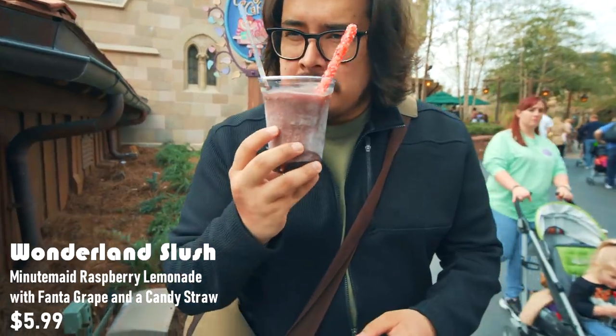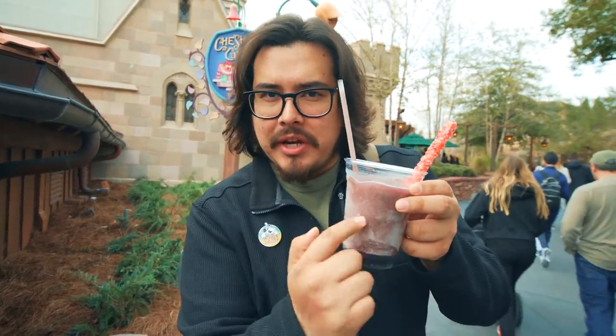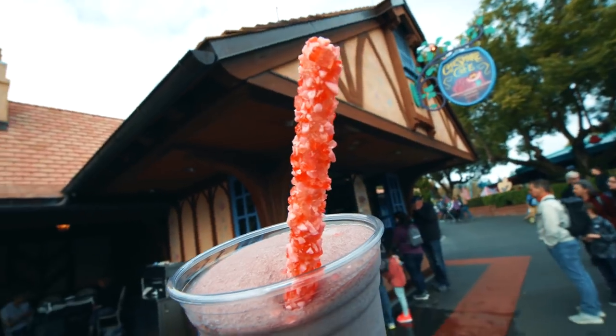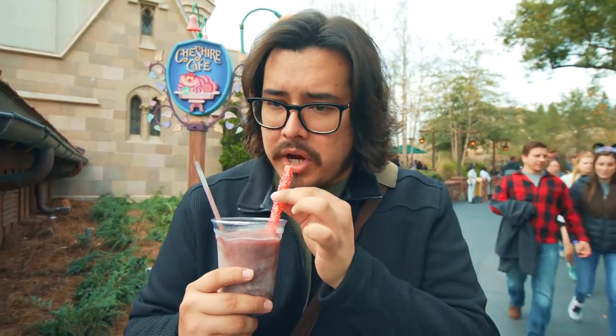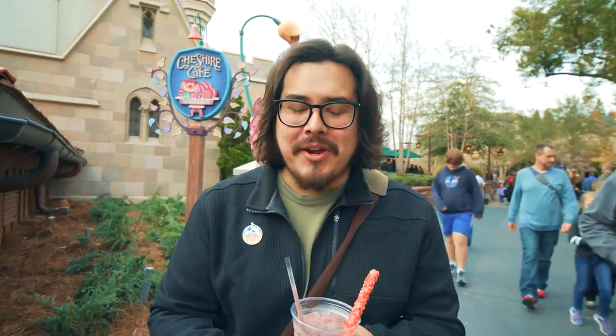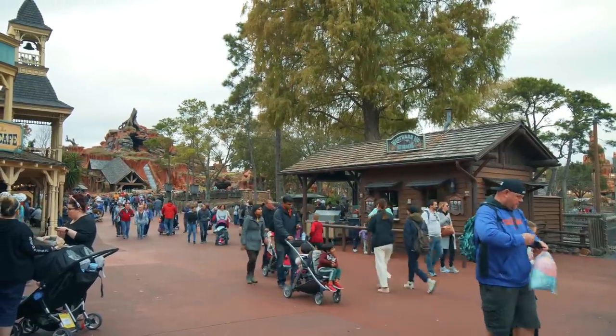This is the Wonderland Slush. It has a very overpowering smell of grape and it tastes like grape too. Originally it's supposed to come with some strawberry Fanta in the middle but they ran out. It's good — tastes like grape — and look what it comes with: a cotton candy straw, so you can suck through it and it tastes like cotton candy and strawberry. Great alongside the Cheshire Cat Tail, though it is very sweet overall.